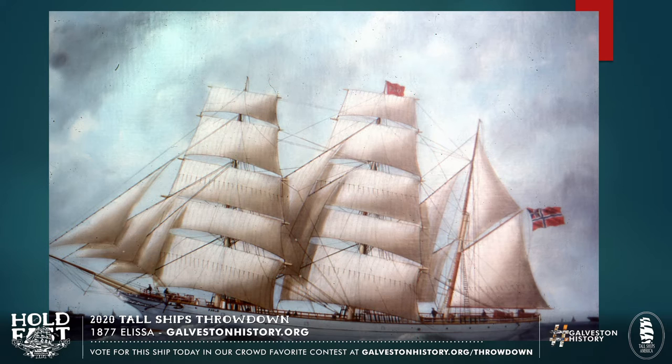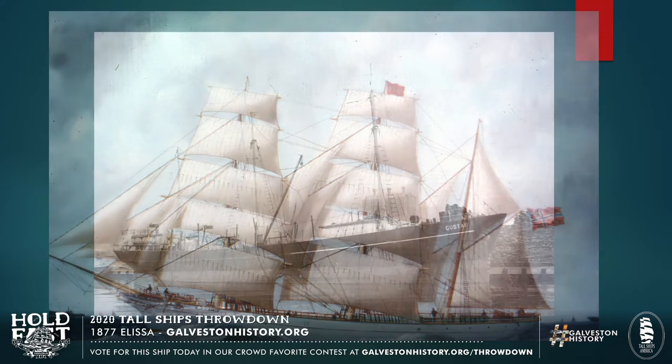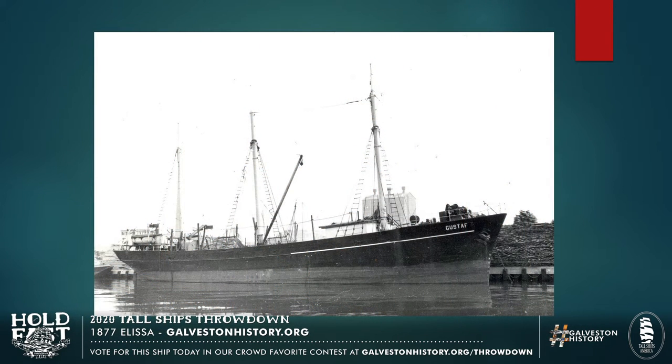Moving a little bit further forward, this photograph dates right about 1925. She's still named Gustav. You can see that her sailing ship rig is almost non-existent at this point — she's being stripped down into a modified version of a cargo ship, which she lives a lot of her life as between World War II all the way through the 1960s when she's Grecian owned.